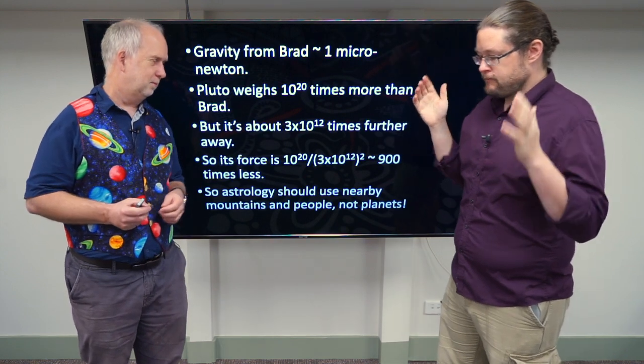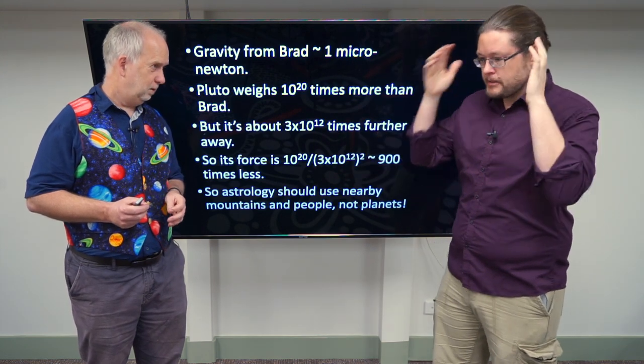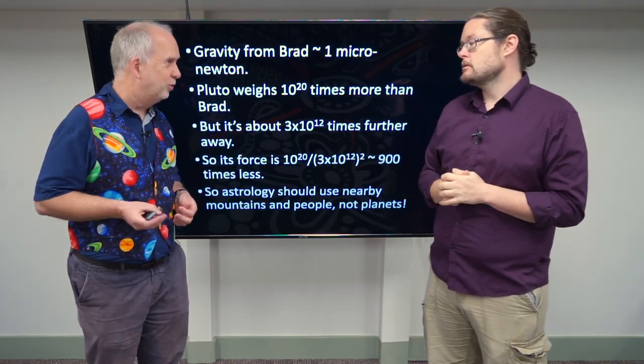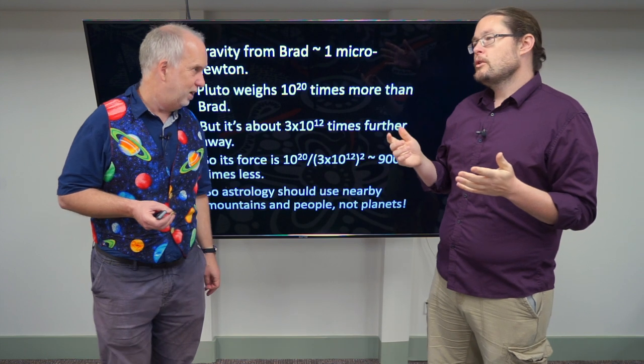We now know that these forces from gravity, while small from other planets and things really far away, are actually measurable from things here on Earth. We're still talking about micronewtons or at very most millinewtons, but with modern detectors you can actually measure those incredibly small, one-tenth of a mosquito-type forces quite routinely.